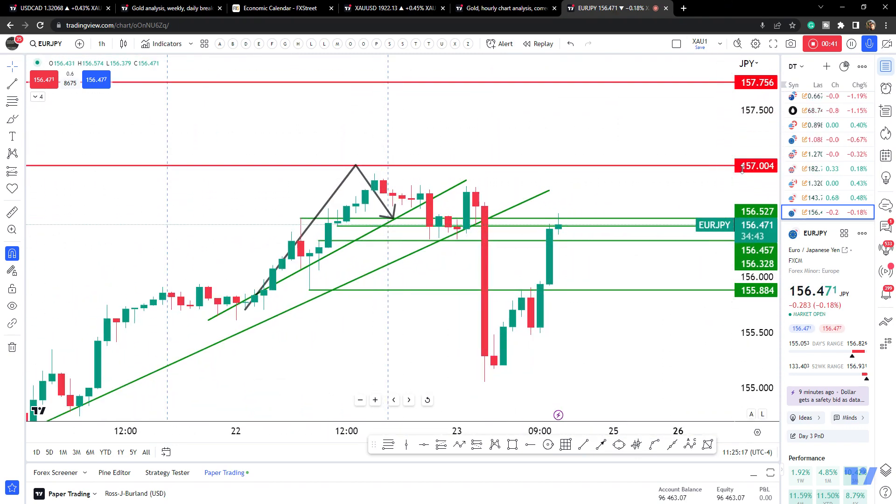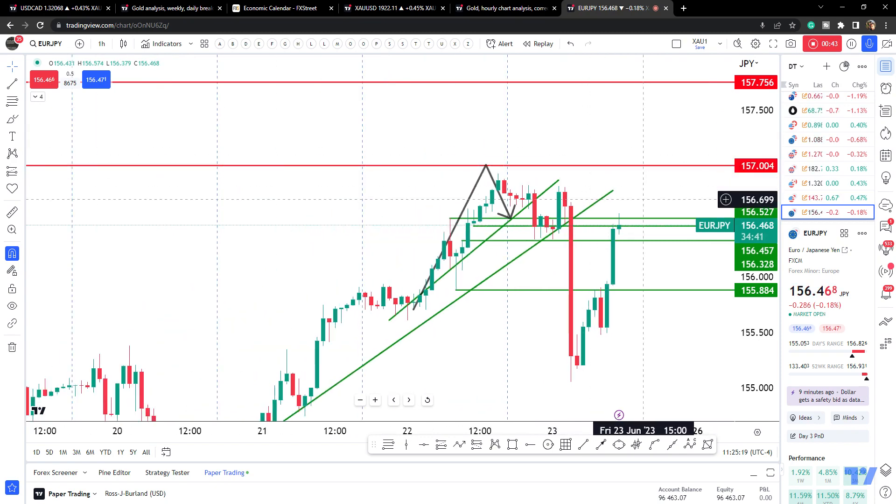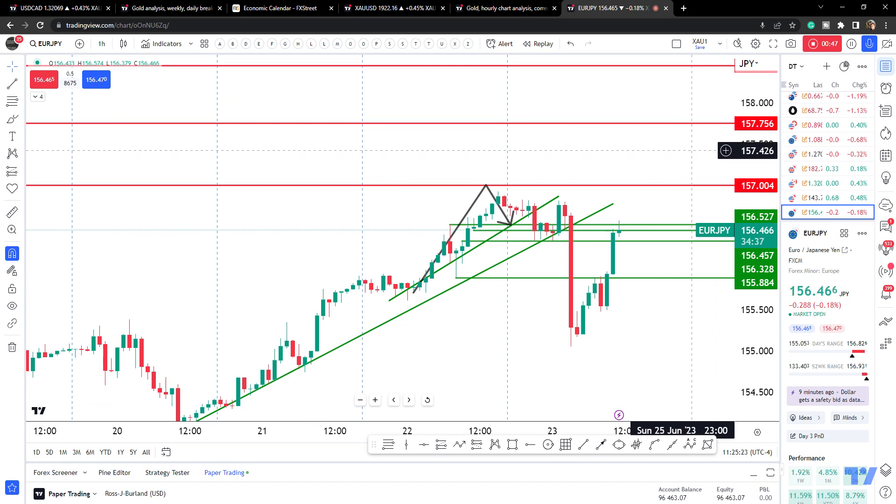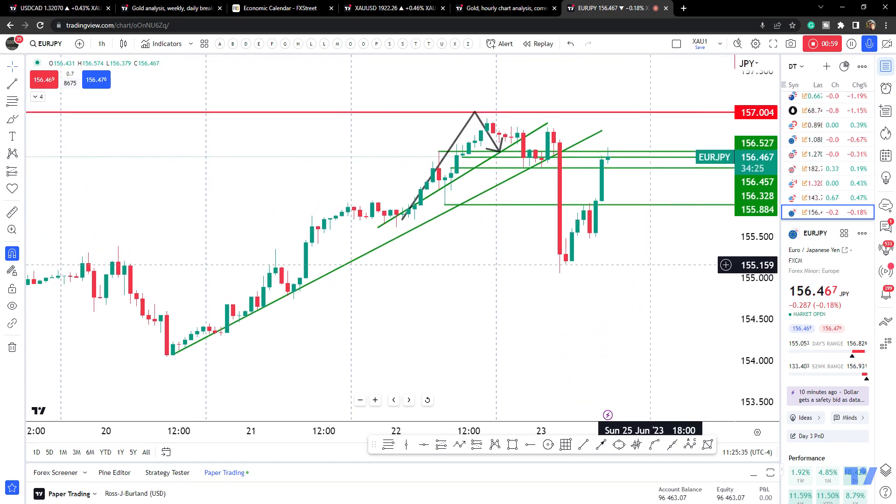So we've come close to that resistance area. Markets tend to be attracted to those round numbers, so it wouldn't be out of the question for this to move up — maybe for a stop hunt — but my thesis is bearish at this point.